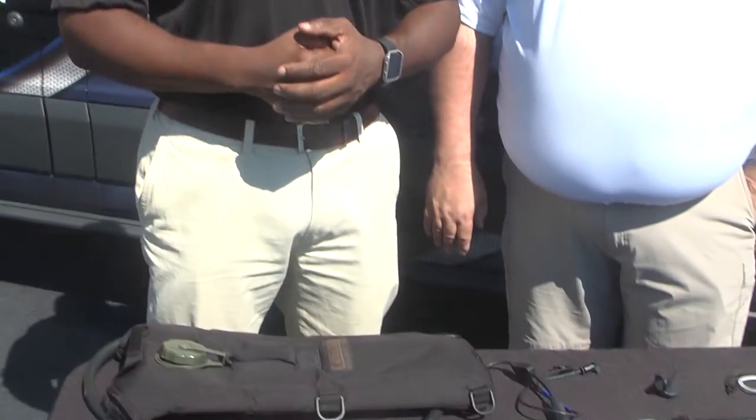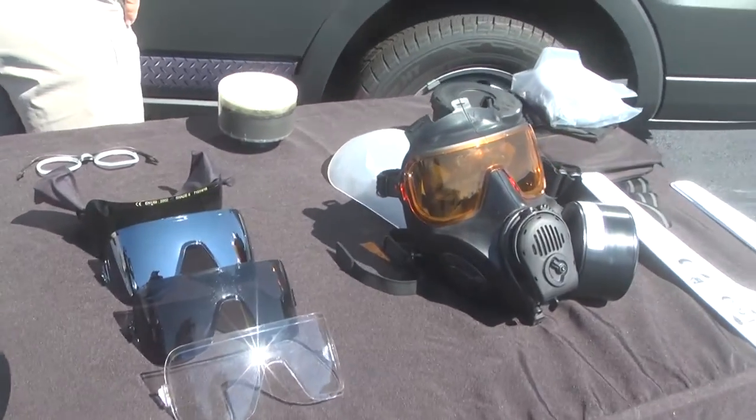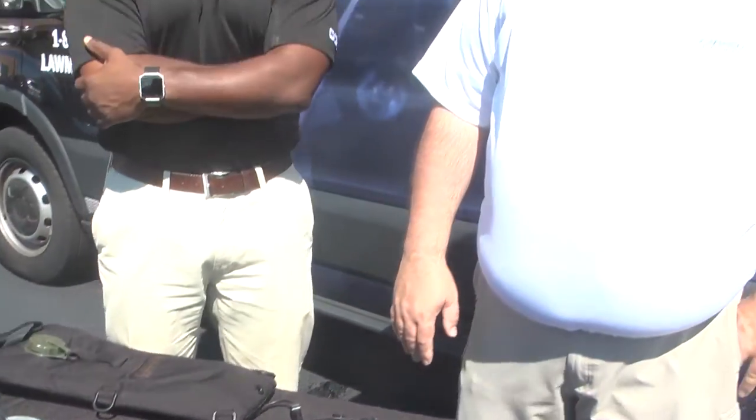The good thing is we have three different masks: the PC-50, C-50, and FM-53. I'd like to explain that we have good, better, and best — it really just gives operators out there different choices for different applications.